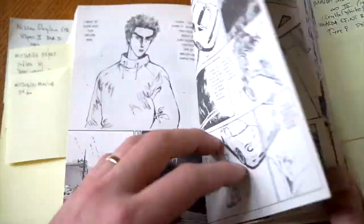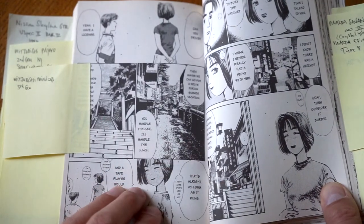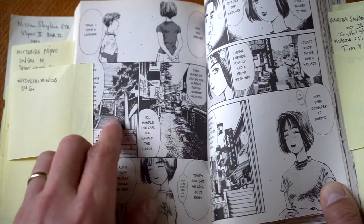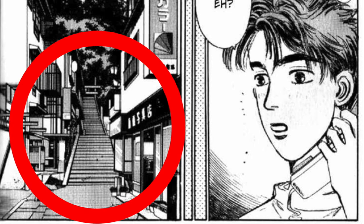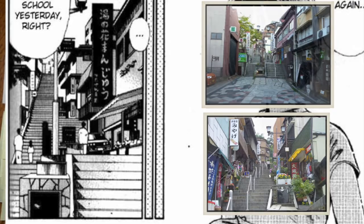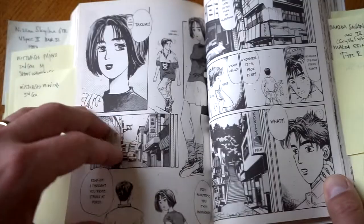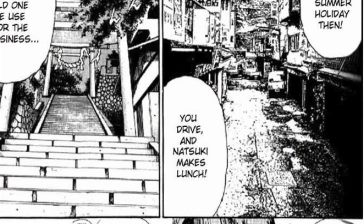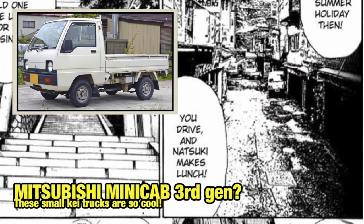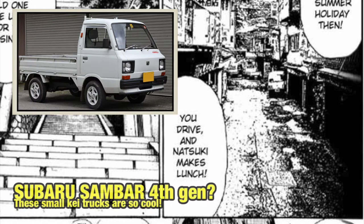Then we get to a couple of pictures of the city scenery. You can see those stairs going up — that's really one of the highlights of this city, and I've included a picture right here. Then there's another picture that looks not drawn but actually a photocopied photo, and you can make out probably a Mitsubishi Minicab 3rd gen or a Subaru Sambar 4th generation.